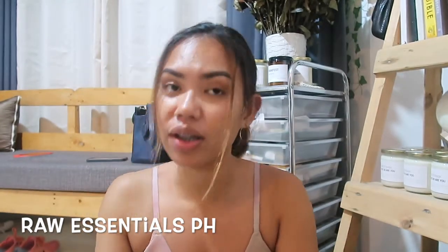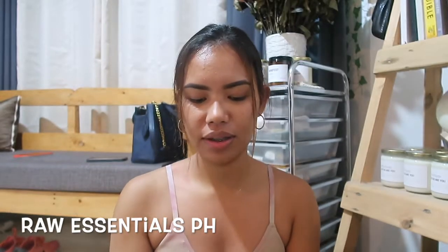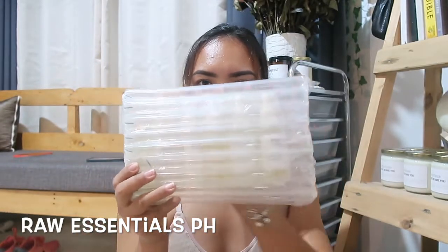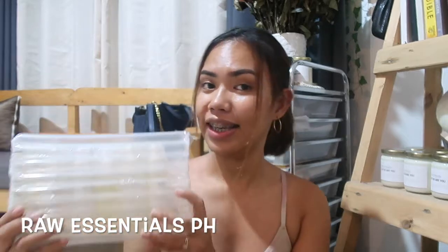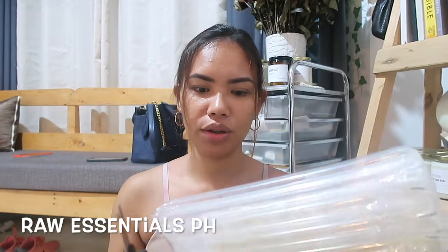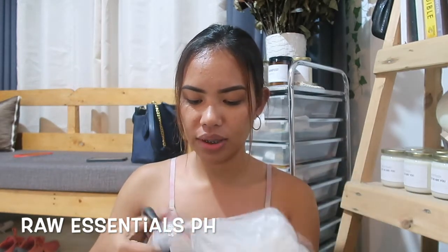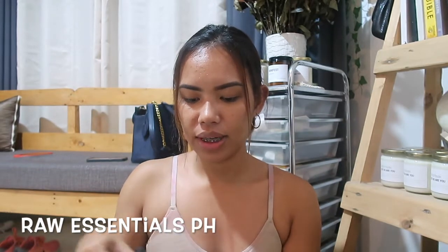I'm excited because these are new fragrances. We'll start with the fragrance oils because this excites me a lot. I ordered six and these are all new — new because I only saw them before, but I'm not sure if these are actually new to the site or to their line.